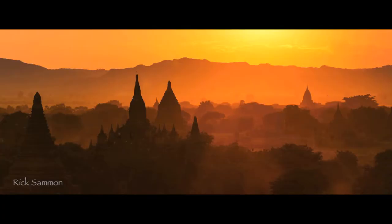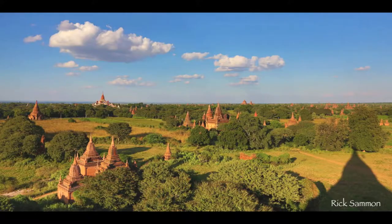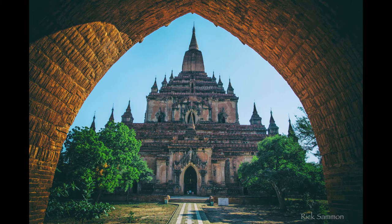Right now I'm in a place called Bagan. In this area they have more than 3,000 temples. Many of these temples are more than 1,000 years old. So it's really cool to be here — I hope you can make it here someday.